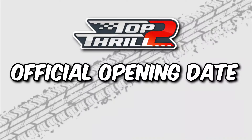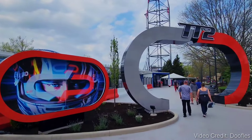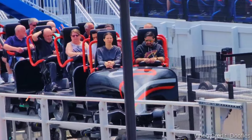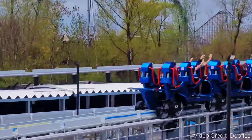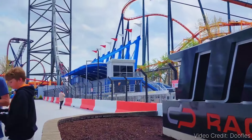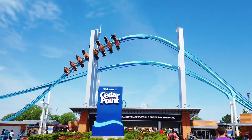When exactly will Top Thrill 2 open for public riders? Officially, Top Thrill 2 will open on Saturday, May the 4th. However, if you are a Cedar Point passholder, passholder previews will be held on April 28th through the 30th and also May 1st through May 2nd. These preview events will be open only to Cedar Point Gold, Prestige, and Summer passholders, but keep in mind it is a first-come, first-served event and each passholder will be limited to one ride on Top Thrill 2. May 4th will also be Cedar Point's grand 2024 opening day.